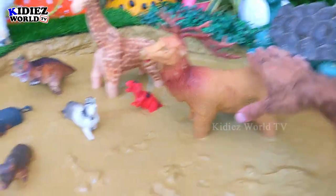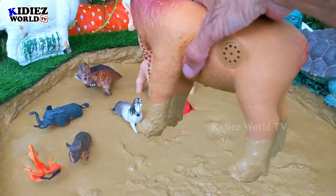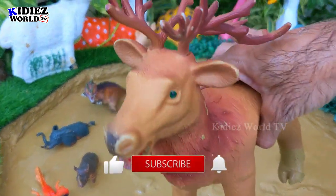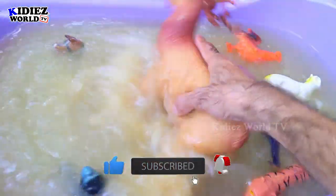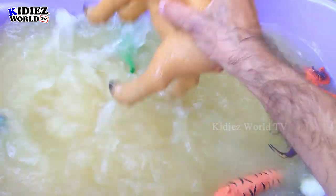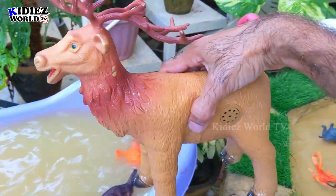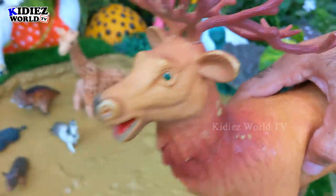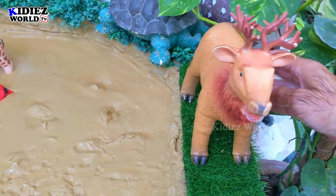And the next one we have is Reindeer. Reindeer is a very cute animal — as you can see the bunch of horns on its head. That is the uniqueness and speciality of this unique wild creature. Reindeer belongs to the deer family. He is a big one and he looks cute.